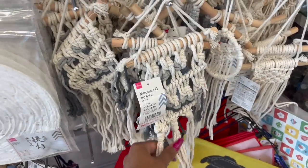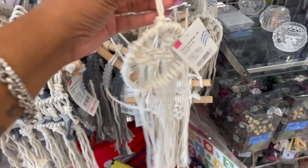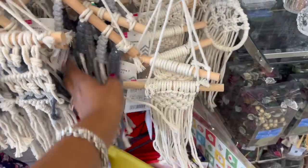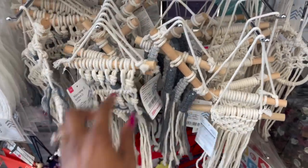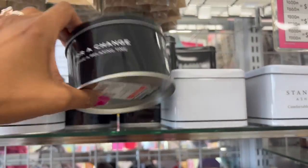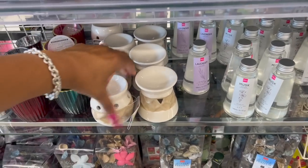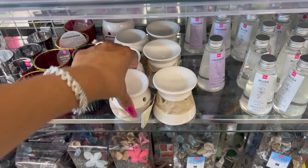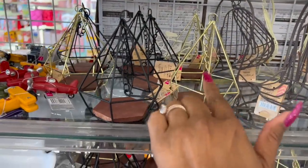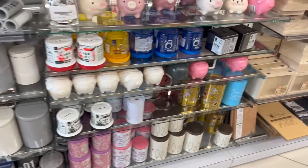They have these little macramé dream catchers and little macramé designs. I actually bought one and left it on the floor, and either Lady or Harley ate the wood — so that was no bueno for me. They also have little burners for $1.75, in black and gold. Nothing too new in this section that I'm noticing.